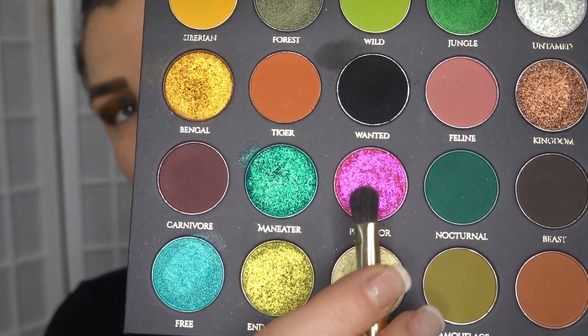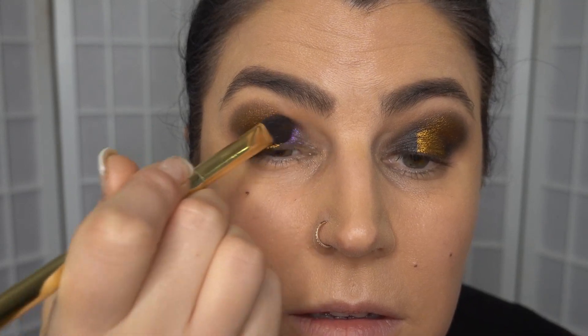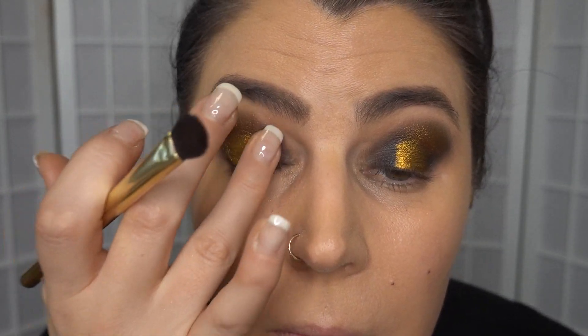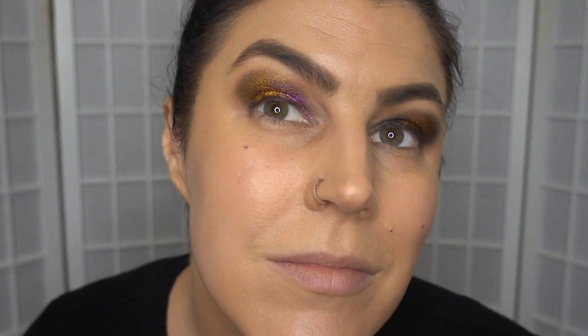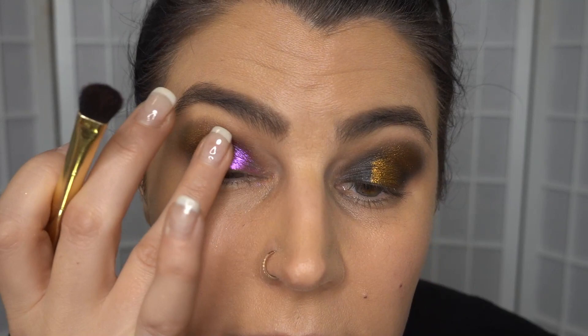I'm going to try the brush. Just reverting to my finger because that's how I like to do things. I know it all looks a bit messy at the moment, but don't worry — we will sort it out. That is beautiful. I really like the formula of these.